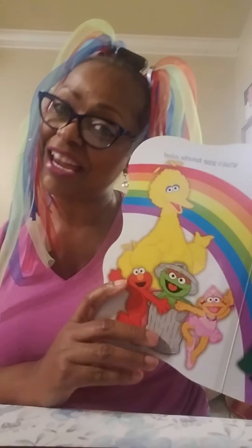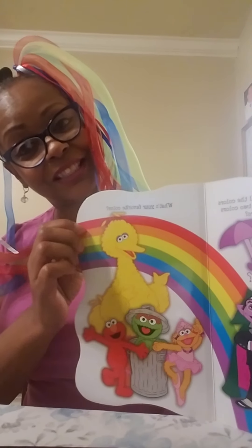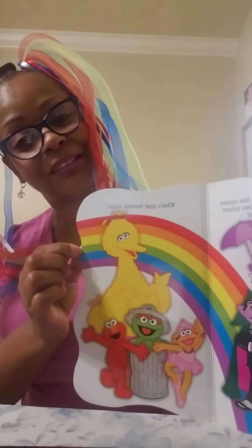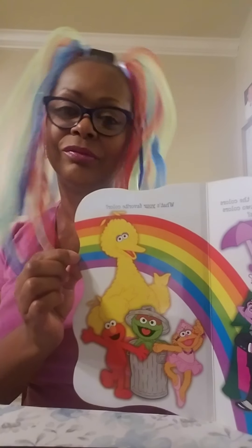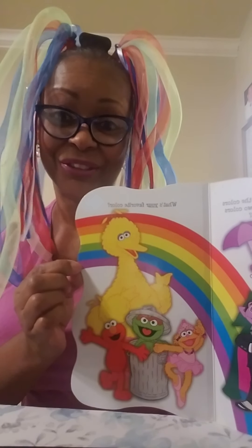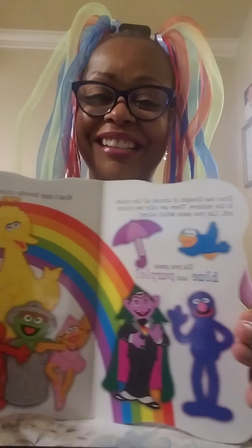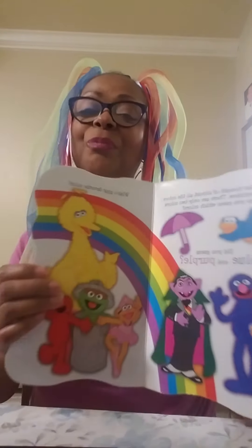So what's your favorite color? Is it red? Is it orange? Is it yellow? How about green? You really like blue? I love purple. So now Elmo and all his colorful friends are going to have a great rest of their day, and I hope you have a good day too. Bye!